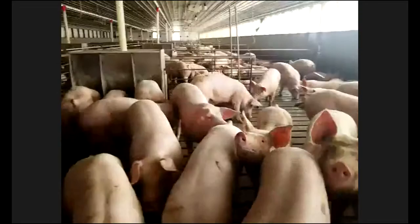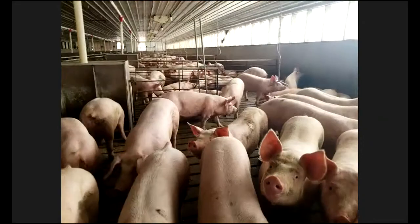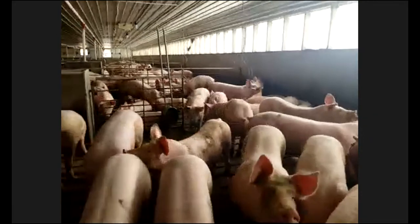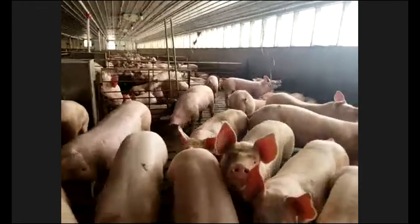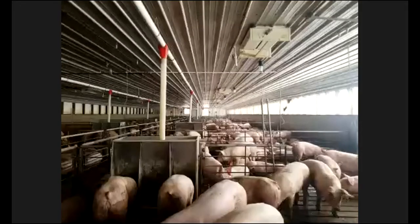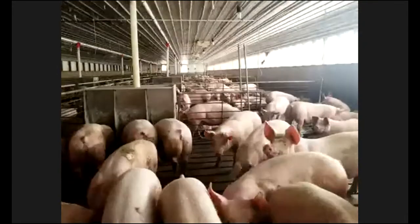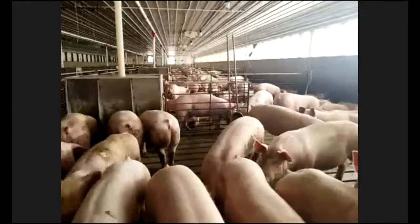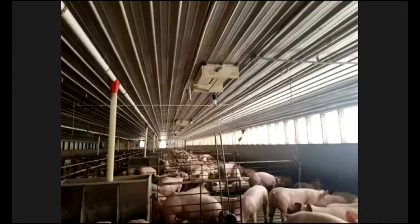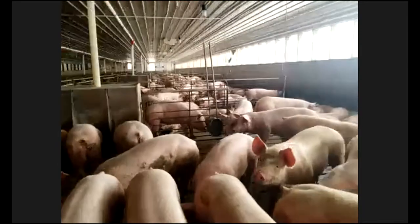Most pigs in the United States are raised inside. The reason we do that is because we can control the climate to raise pigs that are healthy and strong. You can see the fans at the back of the barn blowing because it's a little warm outside. Once those fans come on, we're able to keep the temperature at a controlled pace. The air inlet on the ceiling gives us fresh air and allows us to keep the pigs healthy.